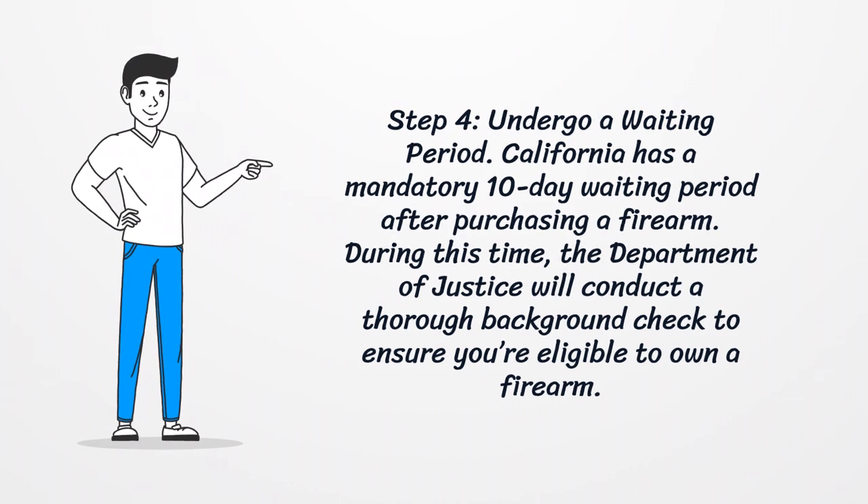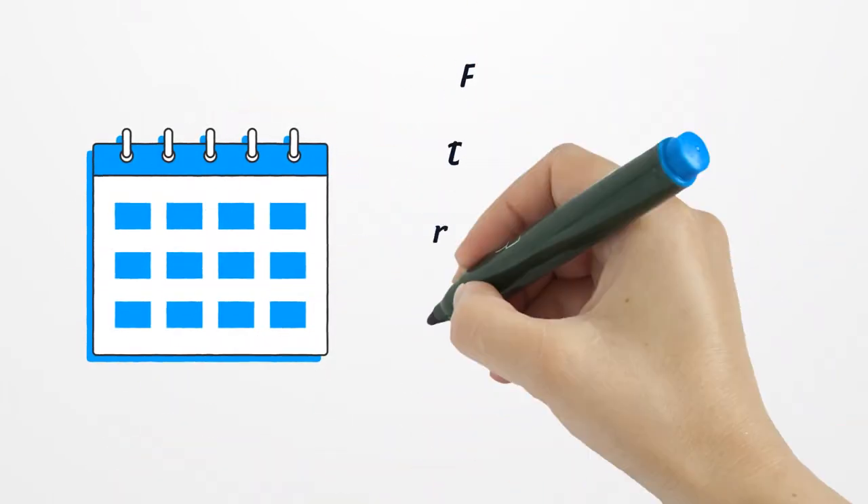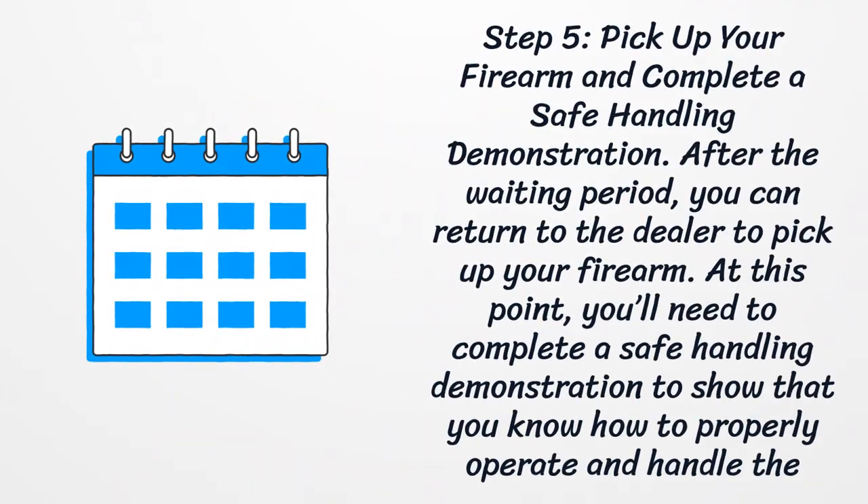Step 4: Undergo a waiting period. California has a mandatory 10-day waiting period after purchasing a firearm. During this time, the Department of Justice will conduct a thorough background check to ensure you're eligible to own a firearm.